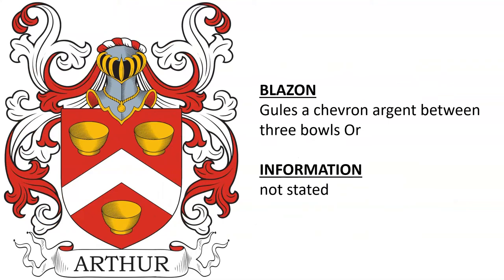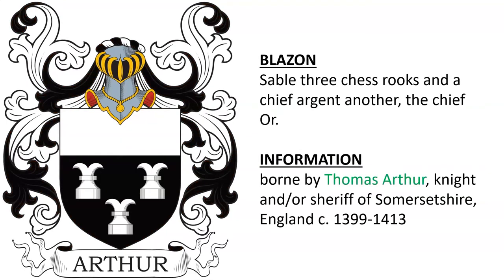Gules, a chevron argent between three bulls or — unable to find information on this one. Sable, three chess rooks, and a chief argent; another with the chief or.